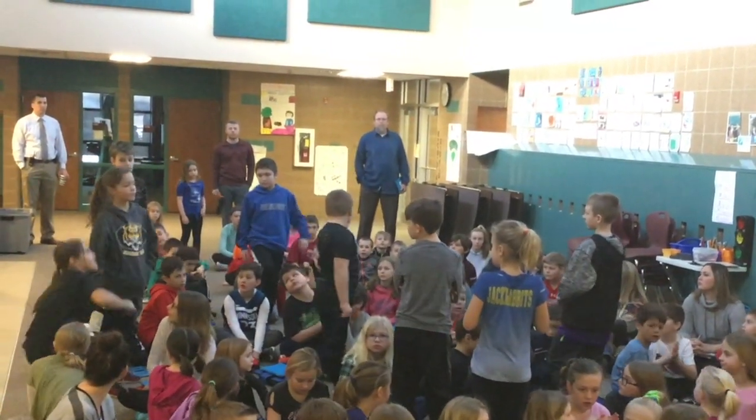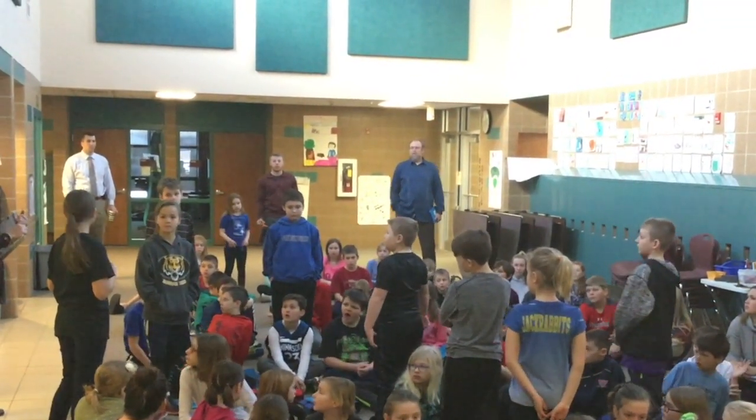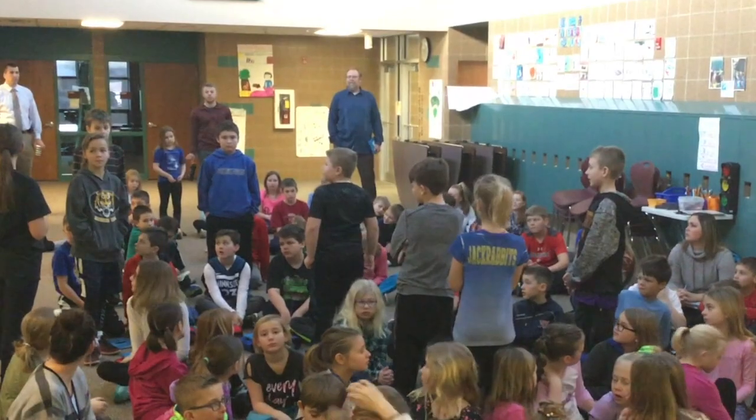It all starts off with our morning meeting, where all our learners gather for announcements, celebrations, and a focus on soft skill development. One of the highlights for all our learners is the ability to celebrate each other when they've hit their milestones in their learning.